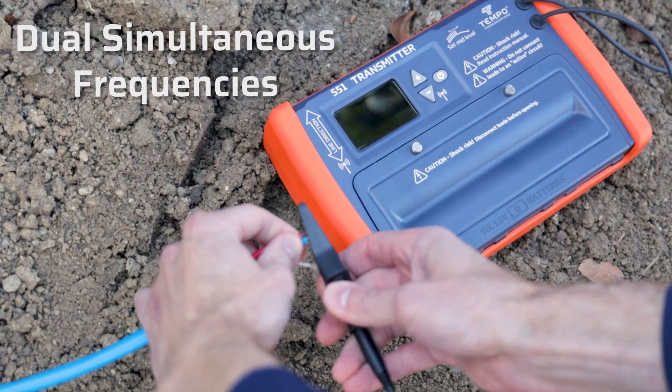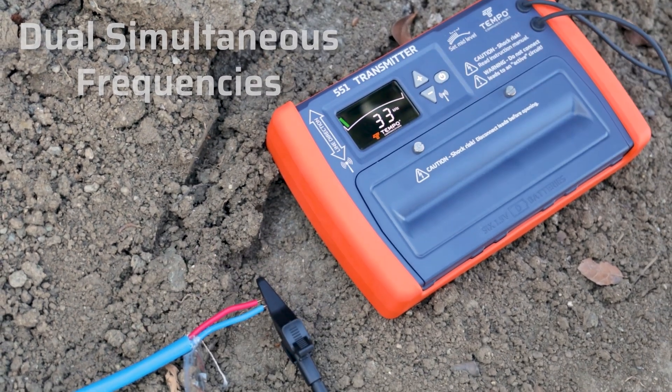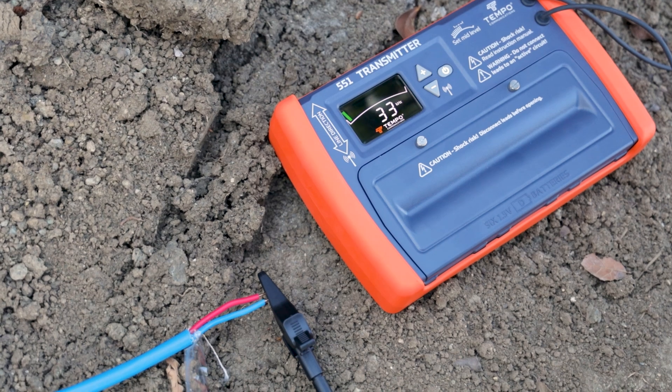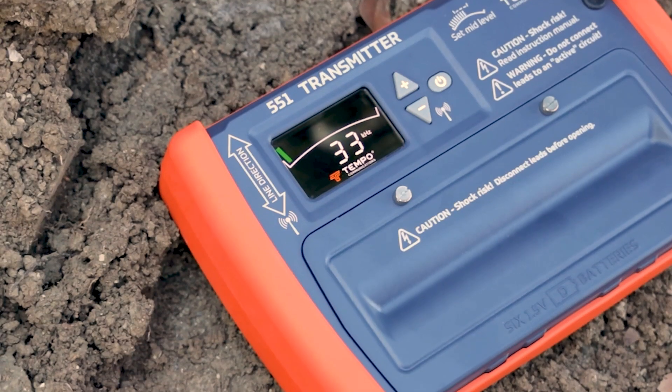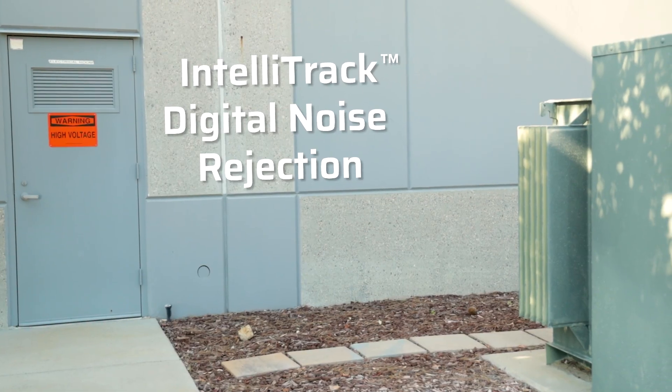For features, we have dual simultaneous frequencies — the flagship feature of the 551. By default, the 551 transmitter sends out not one but two frequencies simultaneously. Whichever frequency gives you the better, more accurate signal will always be available to you out in the field.